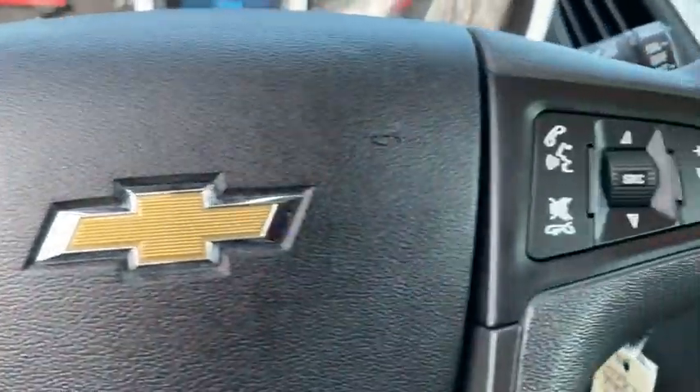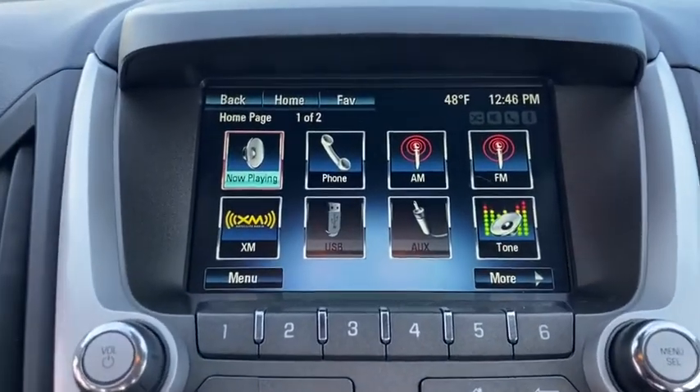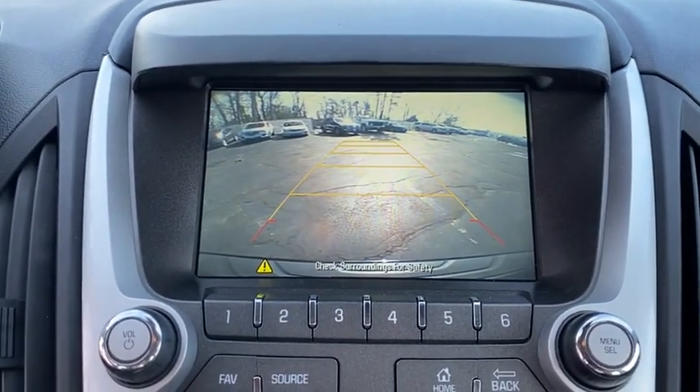Trip computer, rear window defroster, remote keyless entry, tachometer, panic alarm, Sirius satellite radio, brake assist, driver vanity mirror, tilt steering wheel.